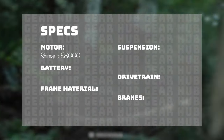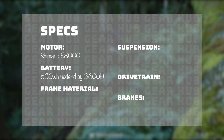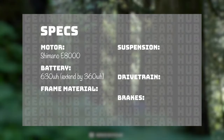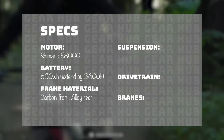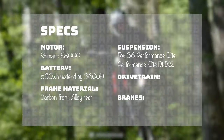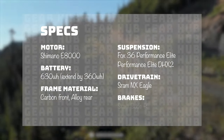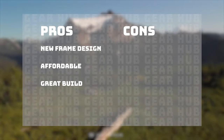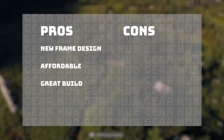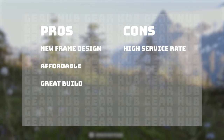If you want great parts but don't want to spend too much cash, the Range VLT C2 is my top choice. The motor is the Shimano E8000, the battery is a 630 watt-hour with an optional 360 watt-hour extender, the frame is carbon front with alloy rear, suspension is Fox 36 Performance Elite with a DHX2 in the rear, drivetrain is SRAM NX Eagle, and Code R brakes. Pros: new frame design, affordable, and a great build. Cons: in my experience the warranty and service rate of the motor was an issue in the last year or so, so we'll see if that's been ironed out.